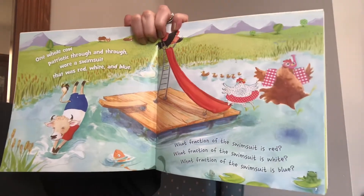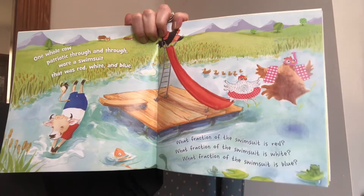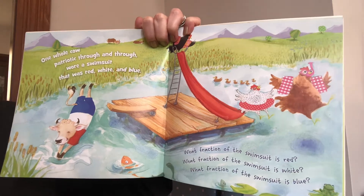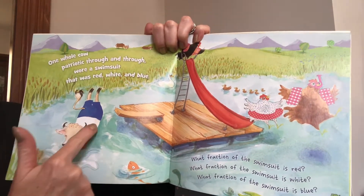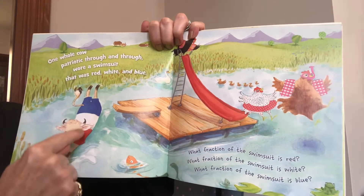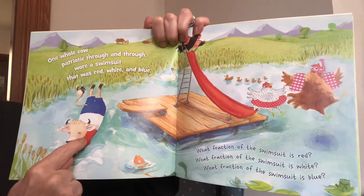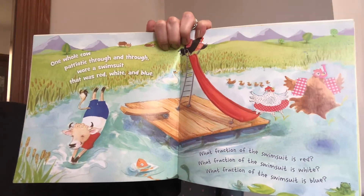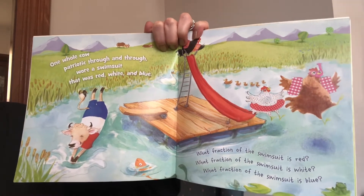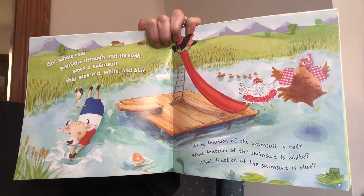One whole cow, patriotic through and through, wore a swimsuit that was red, white, and blue. What fraction of the swimsuit is red? We have three different sections of the swimsuit — one, two, three sections. One piece of it is red, so we would say one out of a total of three is red. One out of three is called one third. One third is red.